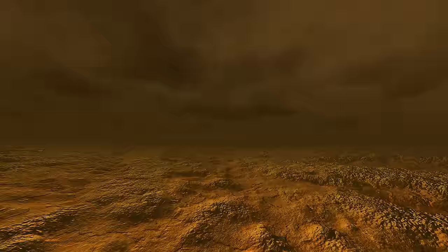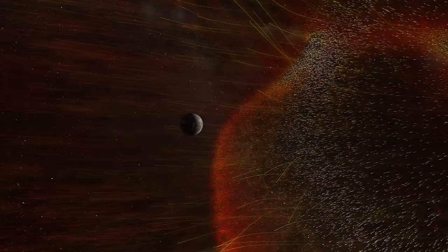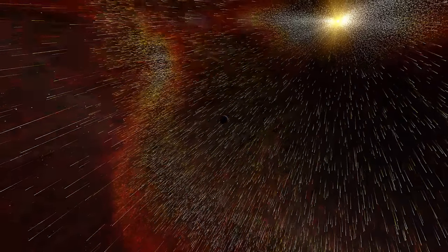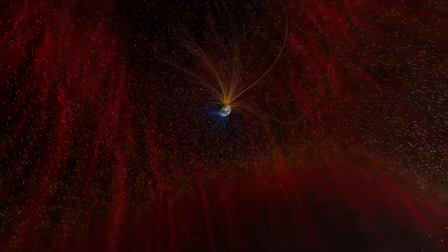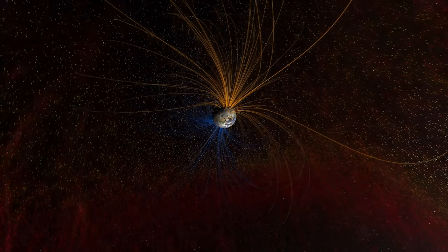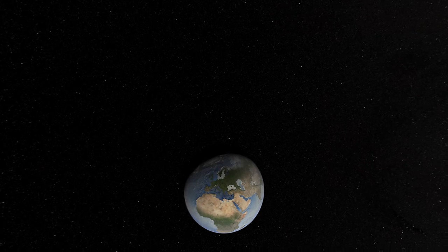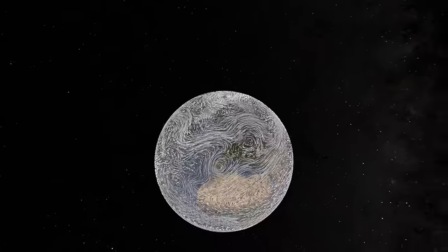How has Earth avoided the grim fate of Venus? We can see the answer as the solar storm approaches Earth. Our planet has a protective shield all its own — a powerful magnetic field generated deep within its core. That's just our first line of defense. Much of the solar energy that gets through is reflected back to space by clouds, ice, and snow. The energy that Earth absorbs is just enough to power a remarkable planetary engine: the climate.